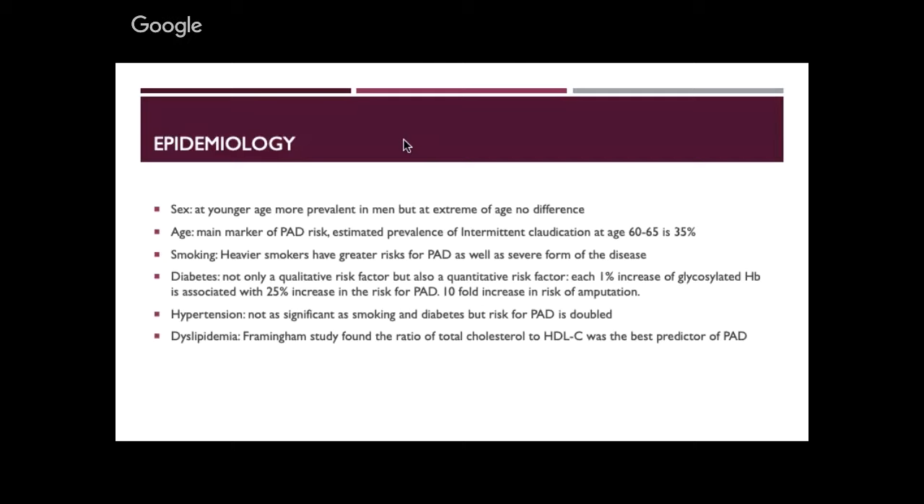Diabetes is a risk factor, and it's not only qualitative — it's also quantitative. A 1% increase in glycosylated haemoglobin is associated with a 25% increase in peripheral arterial disease, and a tenfold increase gives a tenfold increase in risk of amputation. So if you're seeing a patient for limb perfusion and they have diabetes, they're very high risk for amputation — not today, but maybe a few months down the line.